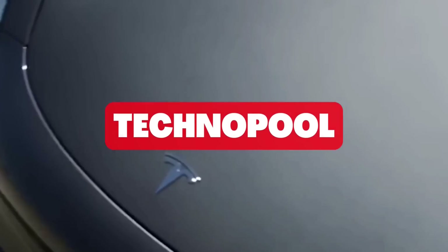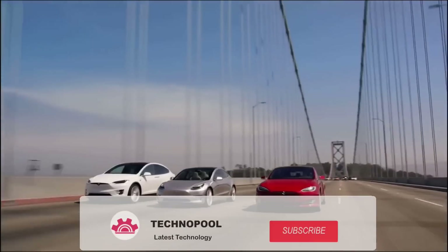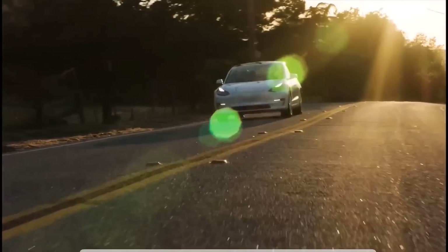Hello guys and welcome back to Technopool, where we bring you the newest and best updates about Tesla, Elon Musk, and the EV industry. For new videos, please consider subscribing to our channel and smash the bell button to receive all notifications.